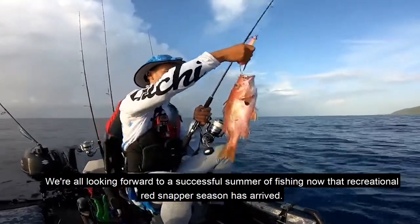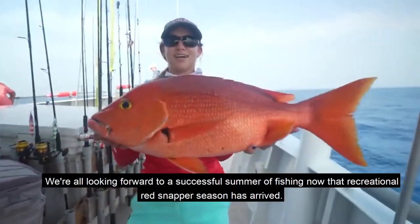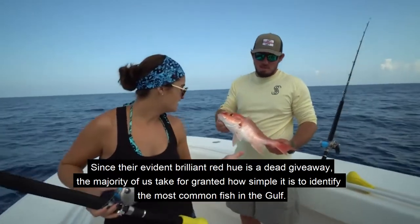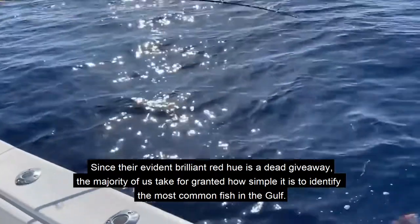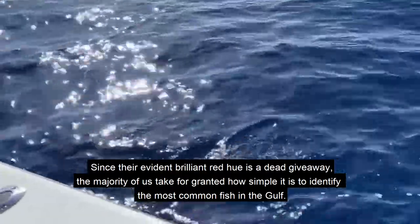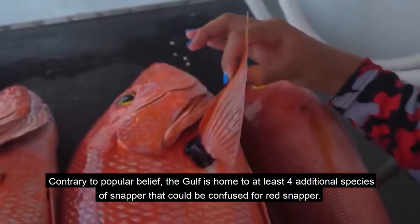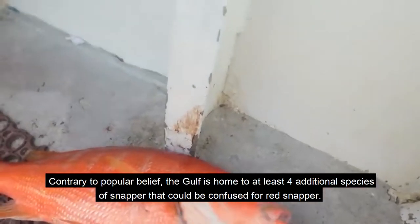We're all looking forward to a successful summer of fishing now that recreational red snapper season has arrived. Since their brilliant red hue is a dead giveaway, the majority of us take for granted how simple it is to identify the most common fish in the Gulf. Contrary to popular belief, the Gulf is home to at least four additional species of snapper that could be confused for red snapper.